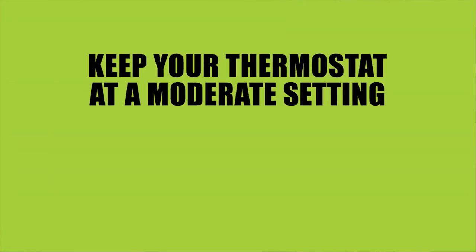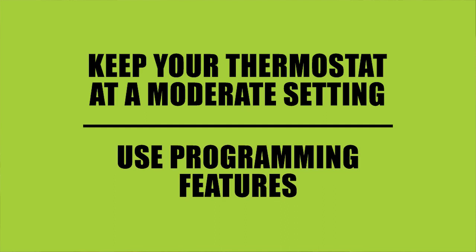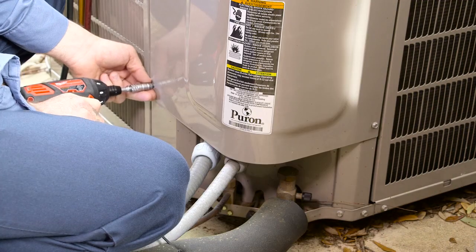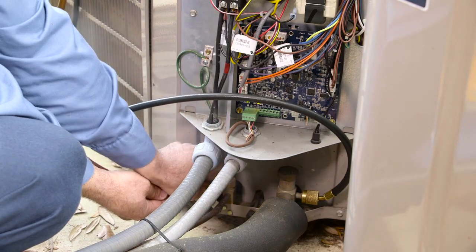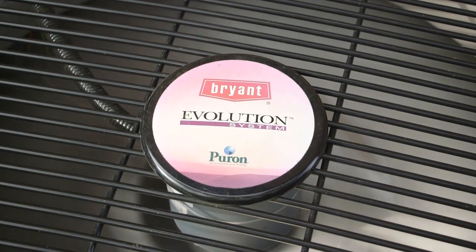Well, there's a few things you want to remember. Keeping your thermostat at a moderate setting can help reduce energy usage. Using the programming features as well will help control the time you're in and out of the home. Swinging from one extreme to another can result in longer run cycles as well as more wear and tear overall on the AC unit.